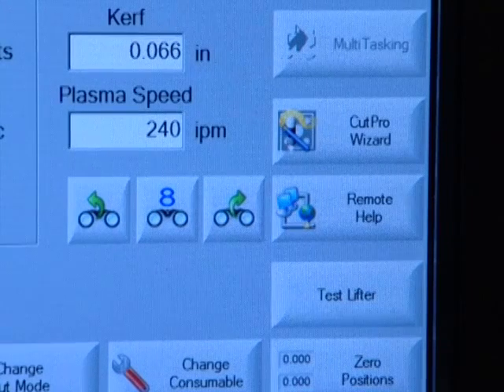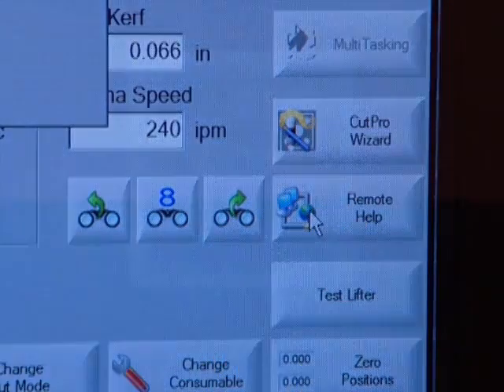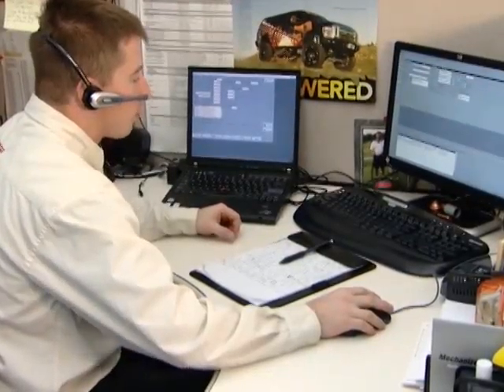That's for sure. With Hypertherm's remote help, your machine manufacturer and Hypertherm technical support can be in your factory virtually in minutes. Remote help, which is built right into your CNC, is an internet-based tool that connects your operator and CNC with a technical support rep at the machine manufacturer and, if necessary, directly with Hypertherm. It's simple to use and doesn't require any special information systems support.